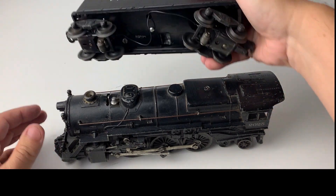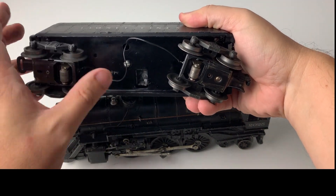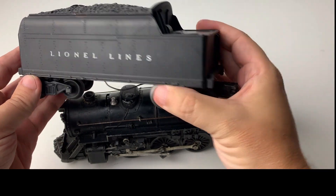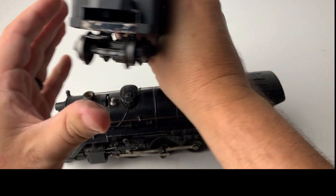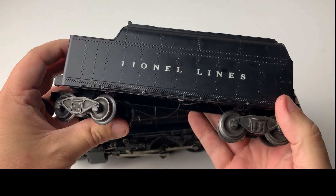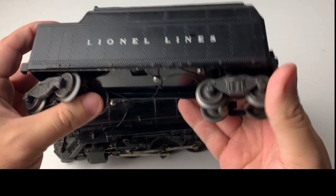The tender also went through that process — cleaned it, added new wires for the pickups, and re-soldered everything in there, so it sounds great. This is really clean with not a lot of problems at all. This is just a great looking tender and would make a great addition to any layout.